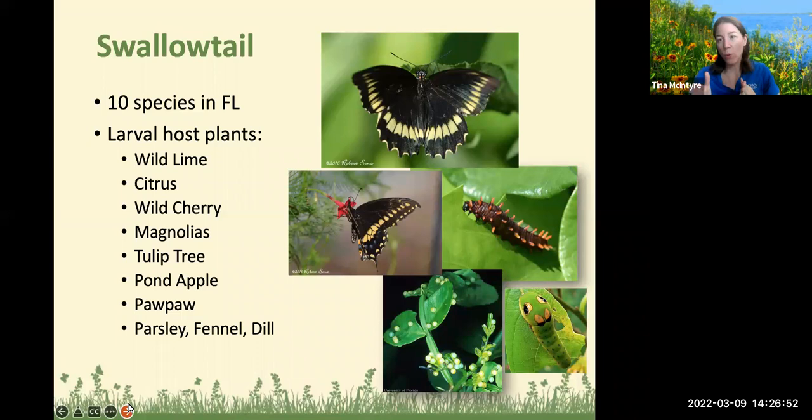The swallowtail: some butterflies are very specific — monarchs want milkweed, Gulf fritillaries really want the passion flower. Swallowtails are more opportunistic about what they're willing to eat. There are 10 species of swallowtails in Florida and a variety of larval host plants. Wild lime is one option — if you're in a close quarters urban area, be careful because it does get thorns; plant it more in the back. Citrus plants are also favored by swallowtail butterflies.